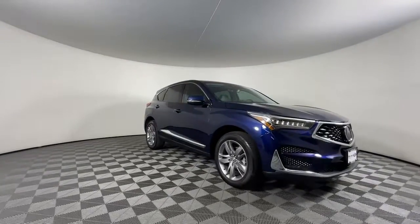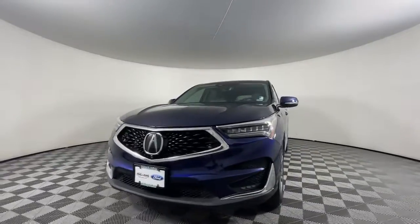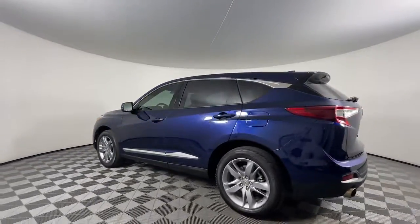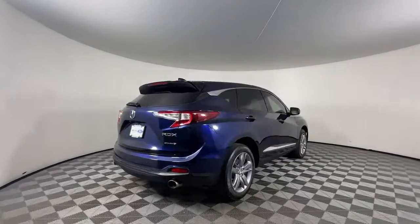Your next car could be the 2019 Acura RDX. This vehicle is an outstanding buy with fewer than 40,000 miles on the odometer. The Acura RDX — a luxury crossover SUV that handles whatever life throws at you in style and comfort.